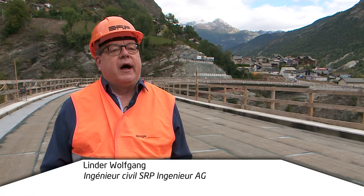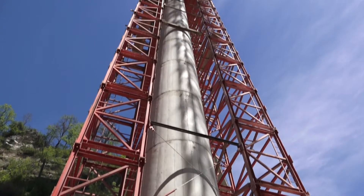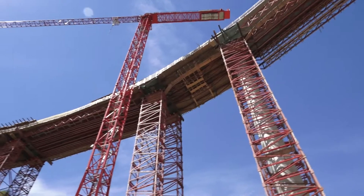Nous avons examiné beaucoup de variantes, nous avons eu des projets avec un seul pilier. Finalement, nous avons cherché une solution qui se devait d'être harmonieuse avec ce paysage magnifique. Nous avons construit cette infrastructure de manière très discrète.